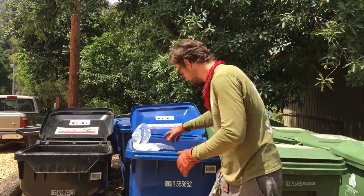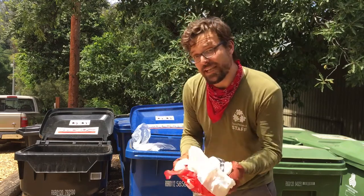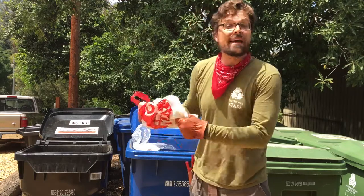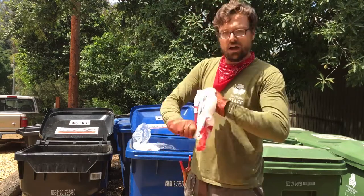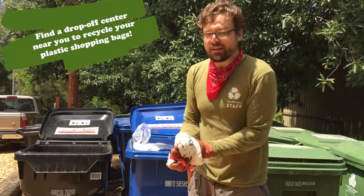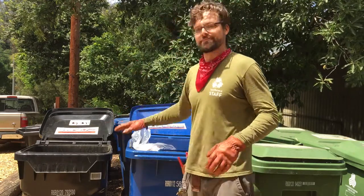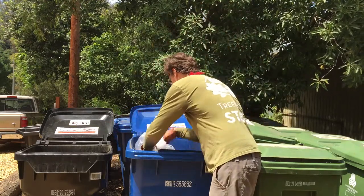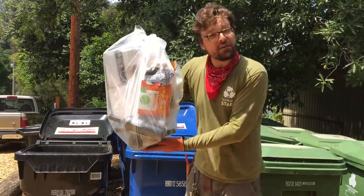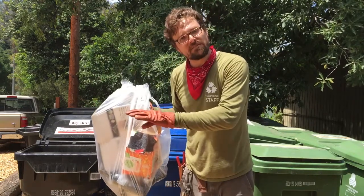Plastic shopping bags are recyclable, just not in a curbside bin. If you put them in here at the recycling facility, they'll get all wrapped up in the machinery and the workers have to turn everything off just so they can get it out.